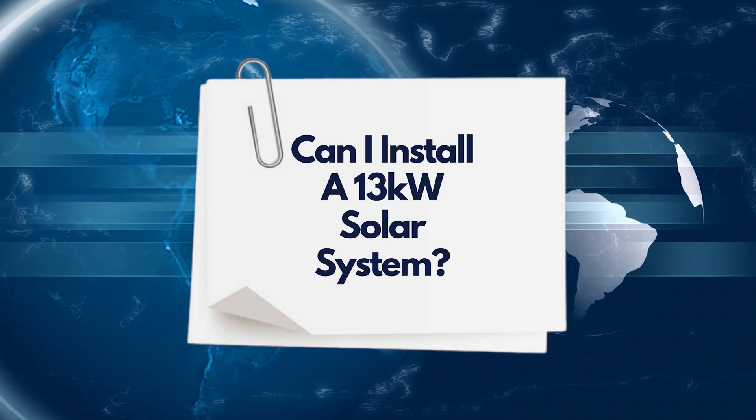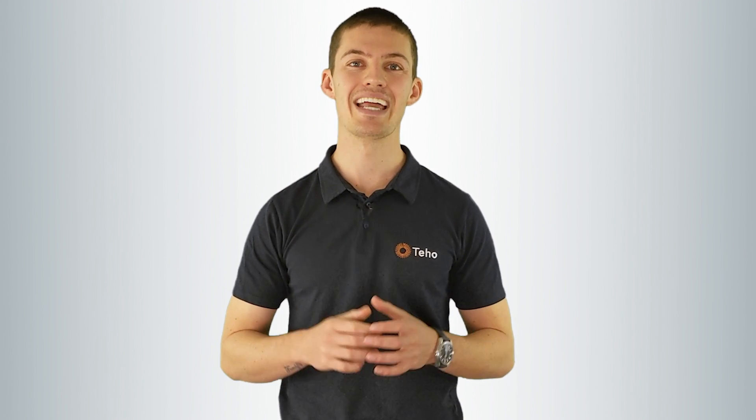Can I install a 13 kilowatt solar system? To understand if you can, you'll need to determine the allowances from your network distributor — the company that puts up the poles and wires in your street. Another important thing to consider is whether your home has single phase or three phase power supply. Most single phase properties can install 5 kilowatts of inverter capacity without export limiting. If you want to install more, you'll need to install an export limiting device, which stops any exports over 5 kilowatts.